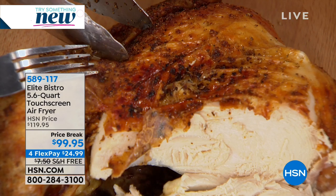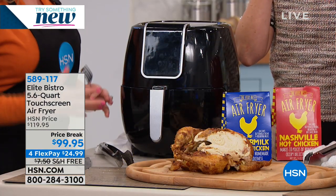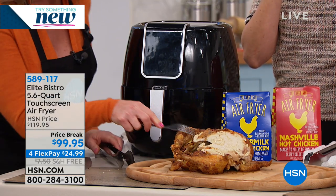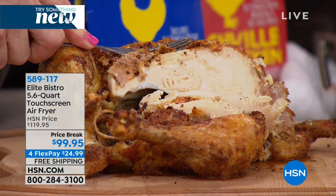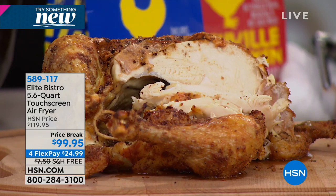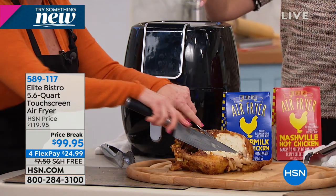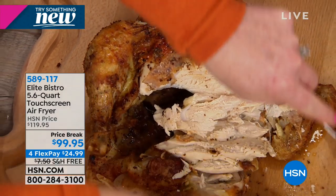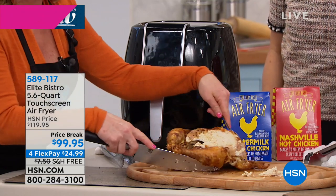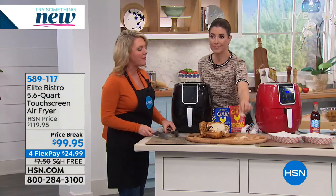I didn't have to run my oven for hours. I didn't have to submerge that in a big fryer with all the fat. There is not one drop of added fat in here, and even better, air frying seals in the moisture. Look at the juiciness of that chicken — it smells amazing. This is almost a five-pound chicken and there was plenty of room, so you could even get a little bit bigger than that.